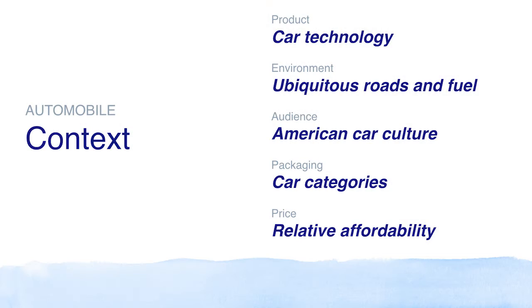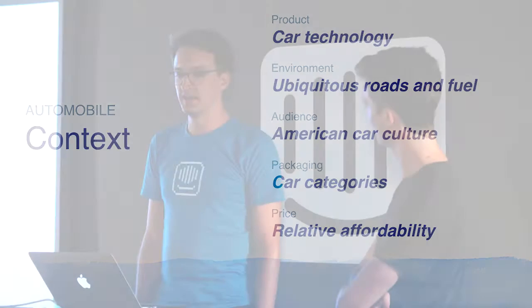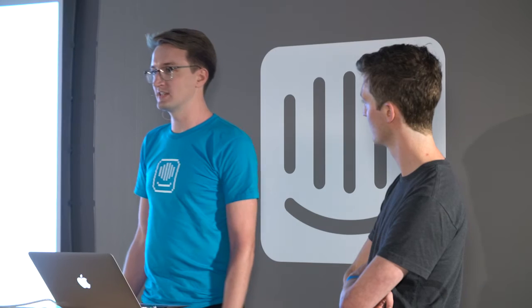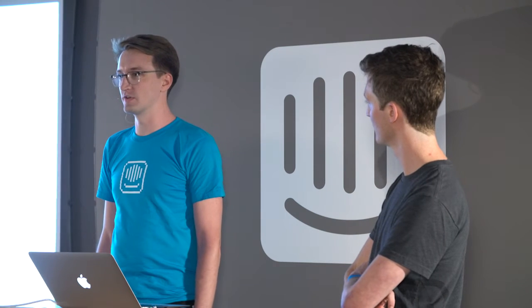If we look at how this onboarding experience has changed from 1956 to today, it hasn't really. It's a big glass box full of cars with salespeople inside. And if we look at the broader context — the products, the environment, the audience, the packaging, and the price — there have been only incremental changes, with no massive shifts.